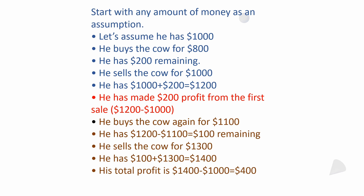Let's assume he only had $1,000. He buys the cow for $800: $1,000 minus $800 leaves $200. He sells the cow for $1,000, so he now has $1,000 plus $200 equals $1,200. He started at $1,000 and already has $1,200 after the first sale — he's already made $200 profit if he walked away right there.